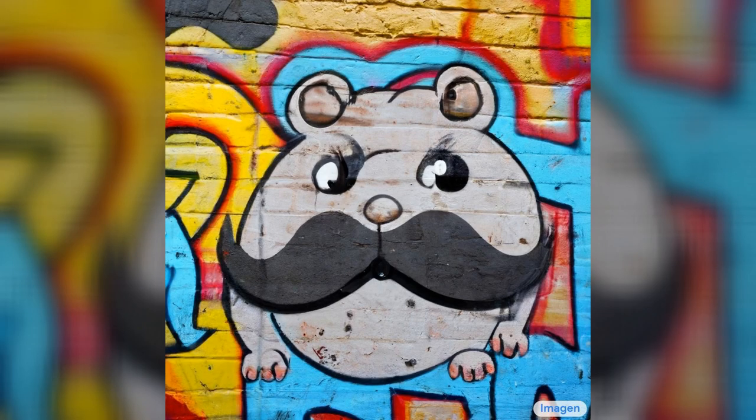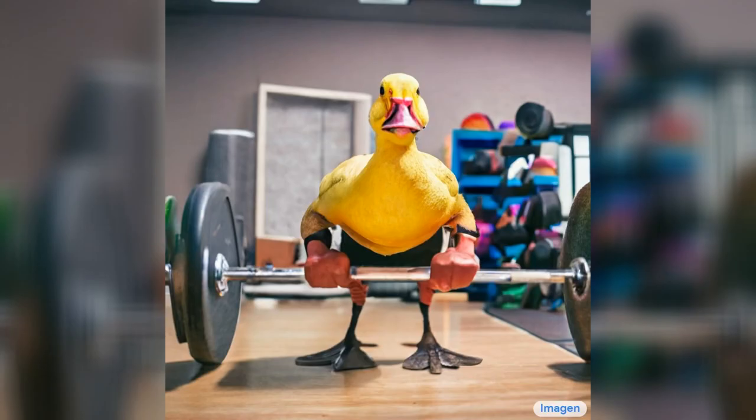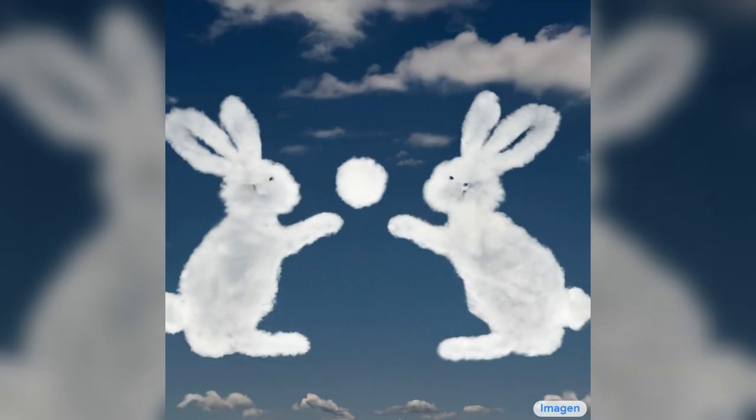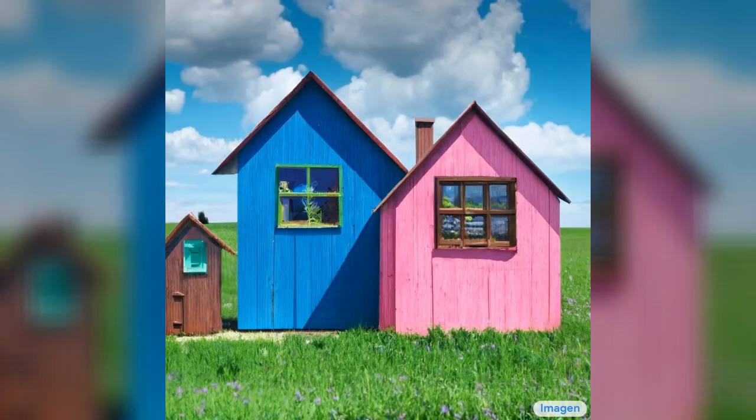A DSLR picture of colorful graffiti showing a hamster with a moustache. An angry duck doing heavy weightlifting at the gym. A Pomeranian is sitting on the king's throne wearing a crown — two tiger soldiers are standing next to the throne. A cloud in the shape of two bunnies playing with a ball — the ball is made of clouds too. A family of three houses in a meadow: the dad house is a large blue house, the mum house is a large pink house, the child house is a small wooden shed.